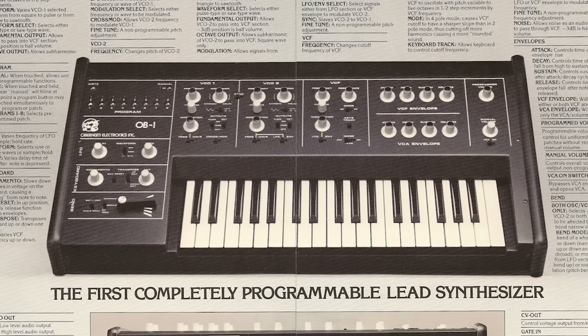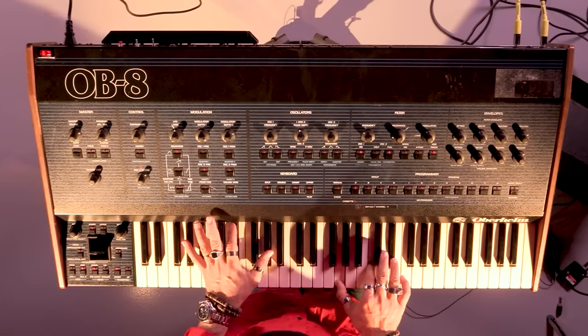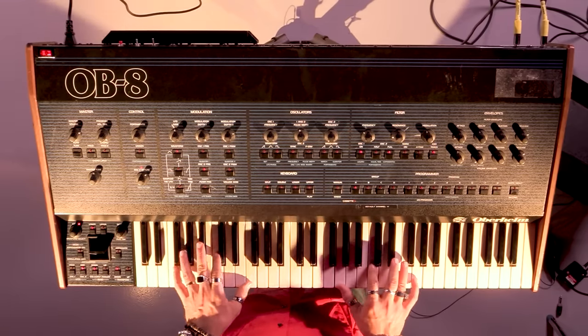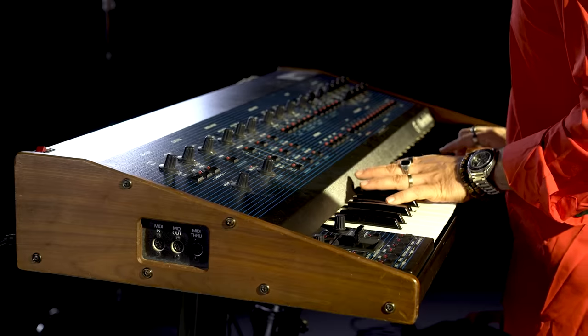The OB-8 is the last one of the OB series and it followed other mega classic synths such as the OB-1, OB-XA, and the OB-X. This synth is an absolute giant with a super warm sound and a very distinctive polyphonic portamento that you can recognize easily on the entirety of Michael Jackson's Thriller.